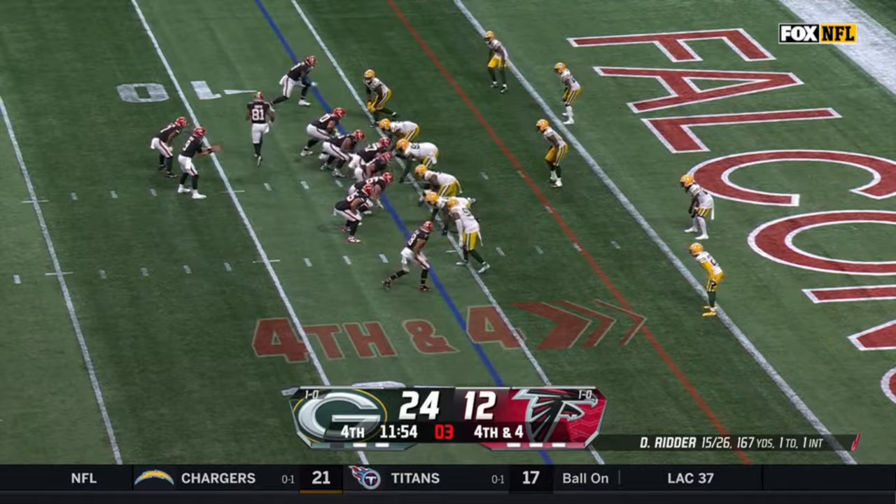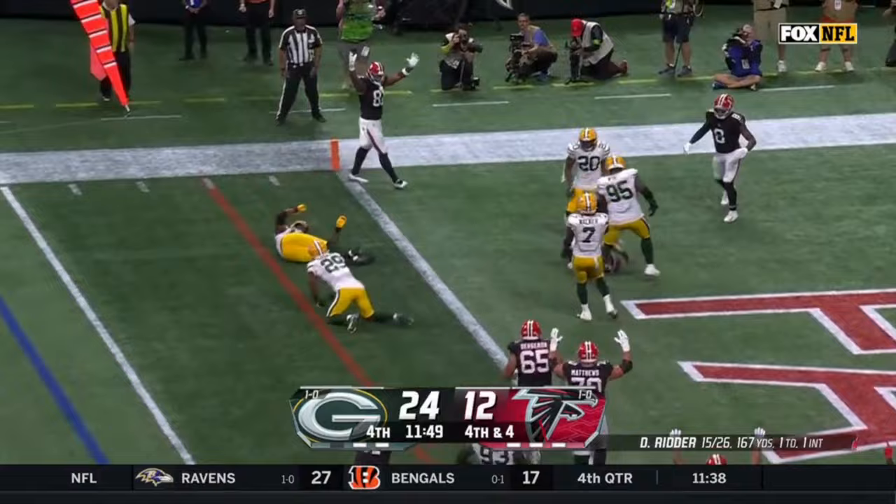On fourth down, it is Ritter — and Dahlman is in for a Falcons touchdown!